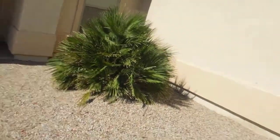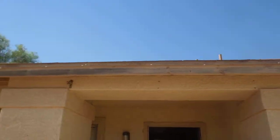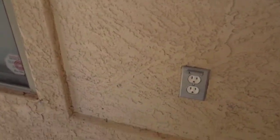I don't see any weeds around the front of the house. It could probably use repainting at some point, but that's not tenant damage. There is some wear and tear on the stucco.